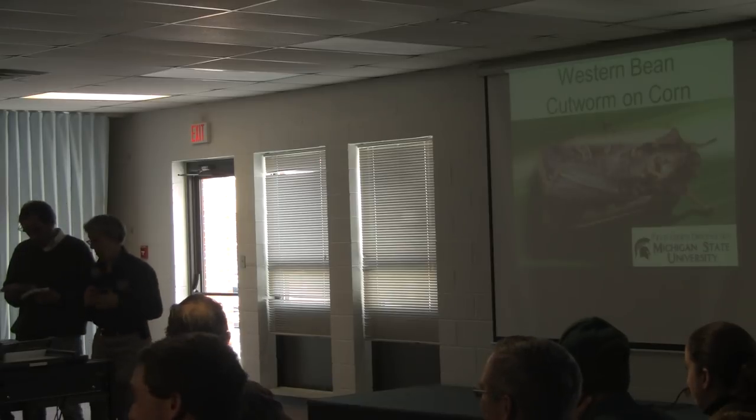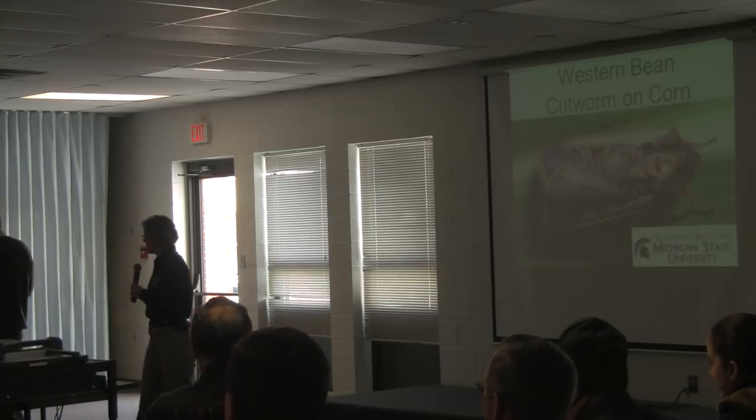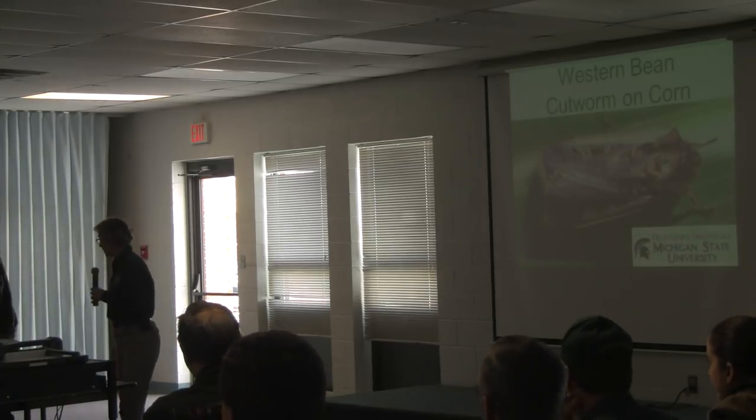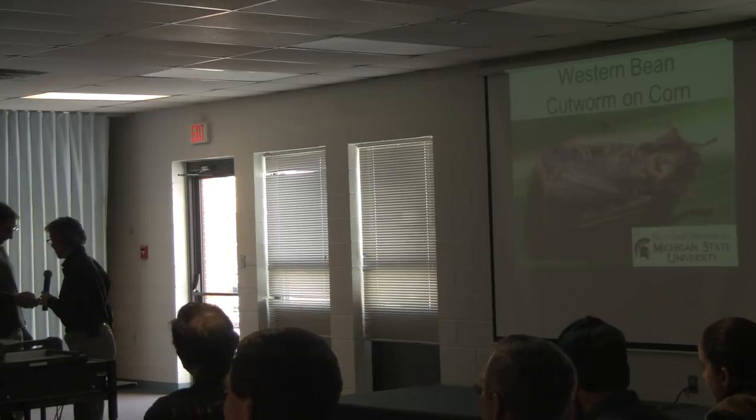Okay, wow, that was a good introduction there. So George gets to go to Tajikistan, and I get to go to places like Ubley. So I guess it's a fair trade-off.